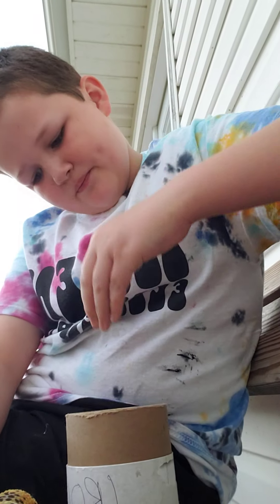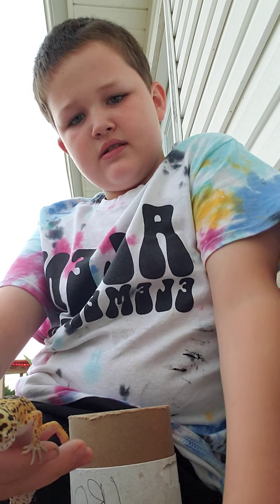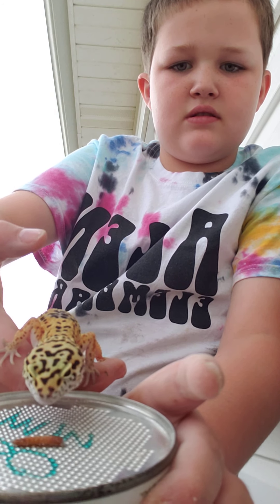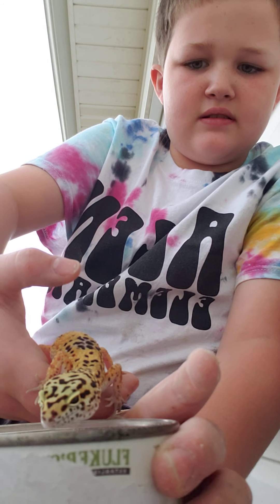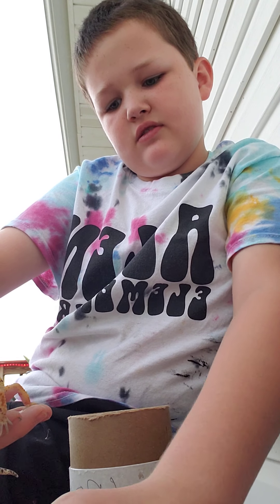One second, let me find a different one. Some other one — see if he'll eat it. I'll just do this.